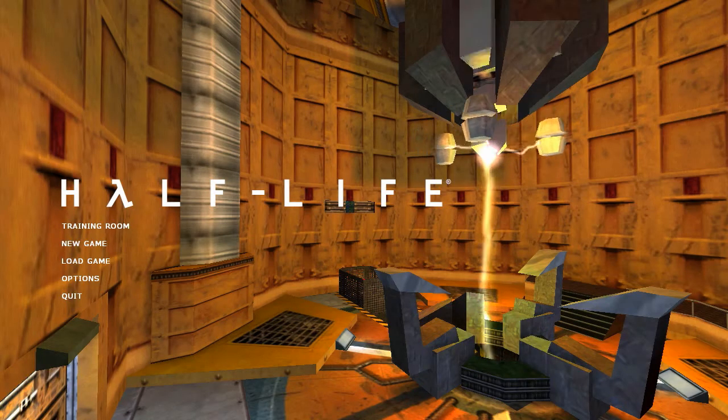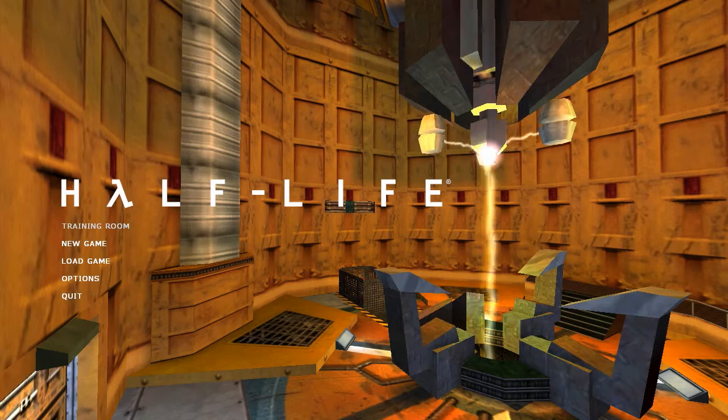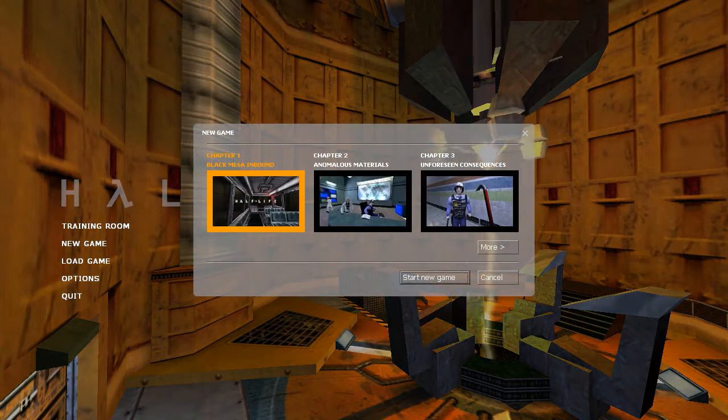Hello and welcome to another episode of Half-Life. In the last episode, we did the training room, and I think we're gonna go ahead and start a new game.